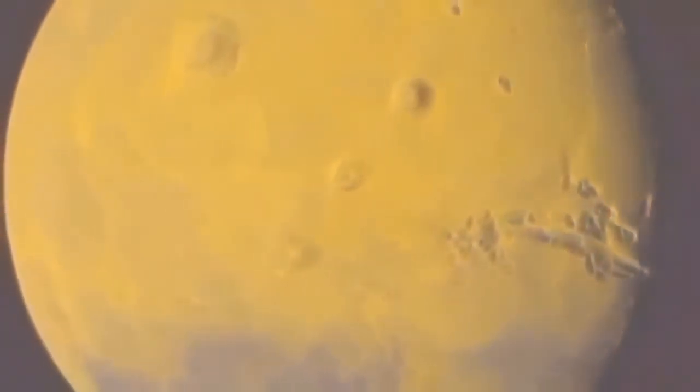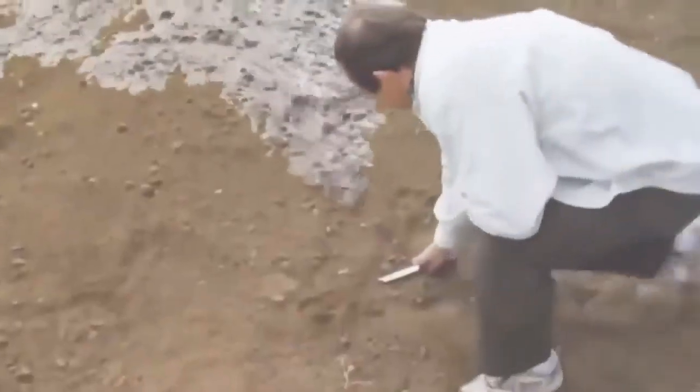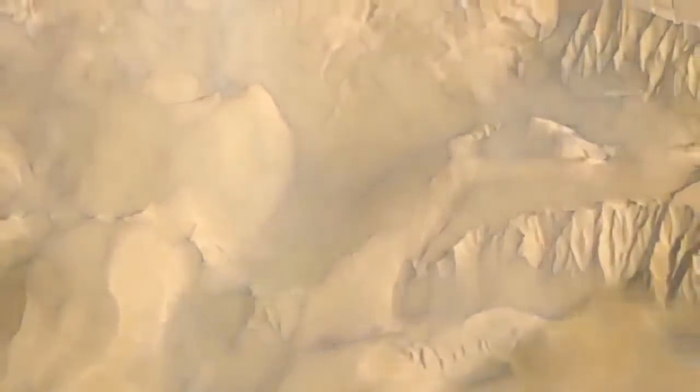Scientists today think that Mars was once warm enough for large amounts of liquid water to flow across its surface. When we look at Mars today in our best satellite images, they tell us there's no liquid water on the planet today. But there's virtually incontrovertible evidence that there was water there in the past. Everybody knows that when water flows through any sort of dirt, there are characteristic structures that result. When we look at pictures of Mars, we see very similar structures, leading to the conclusion that Mars was once far warmer and wetter than it is now.